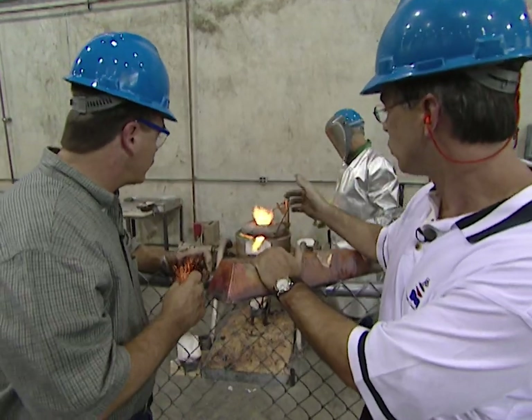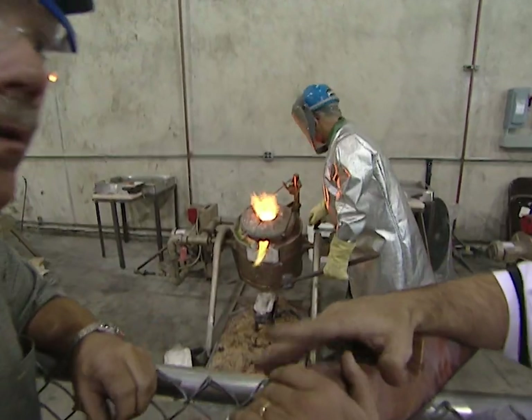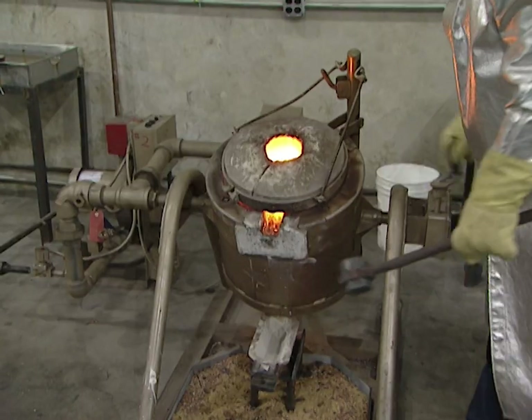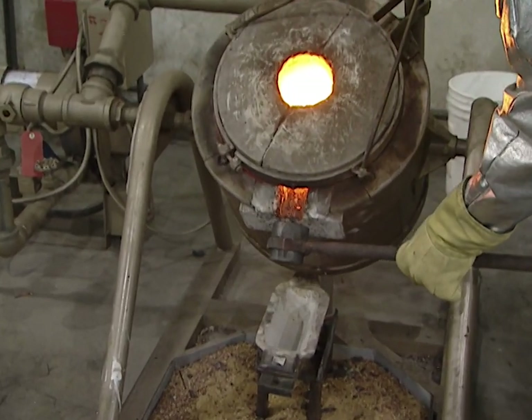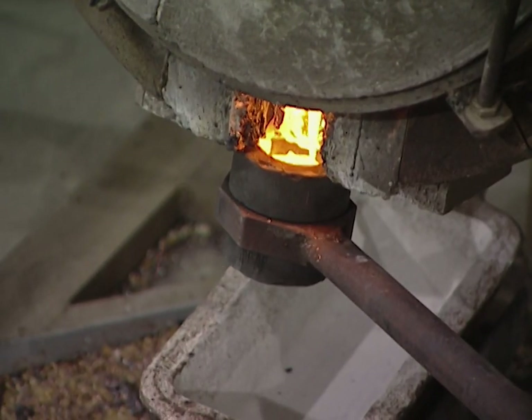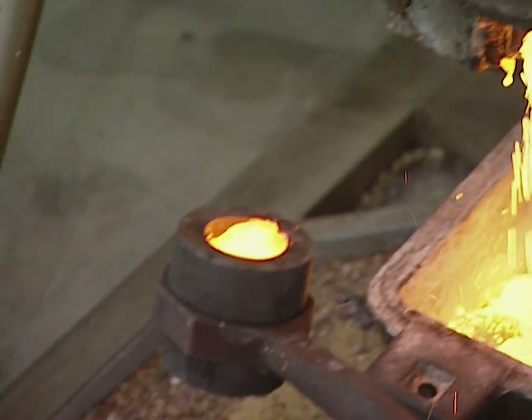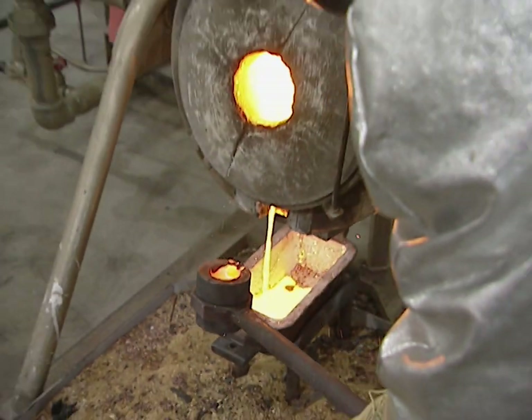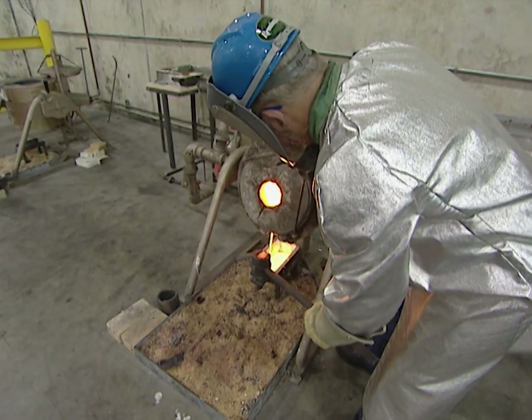What happens next? First thing we do is a quality check of the metal to make sure that it is what it's supposed to be as far as the purity level we're looking for. He's going to take a sample and send it up to our metallurgical lab, where we're going to test it for about 19 different elements to make sure that it's what it's supposed to be. The goal is a final product that's 99% pure copper.